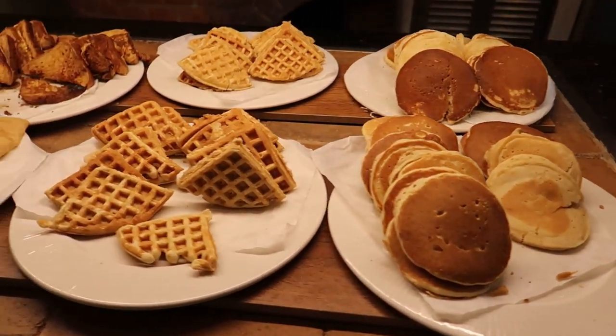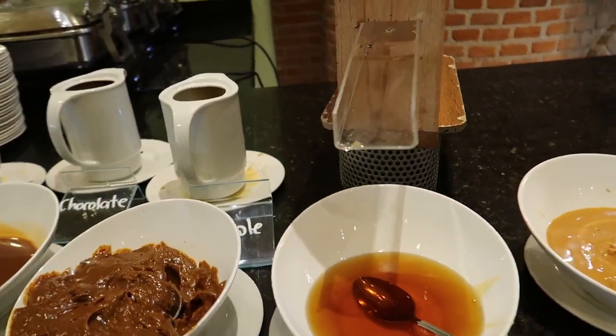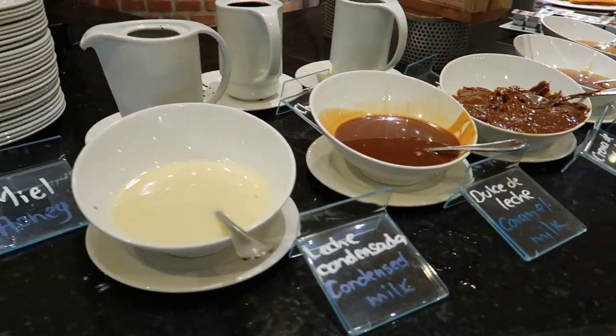Over here we have some pancakes and waffles, some crepes, churros, and French toast. Over here we have some peanut butters, some honey — the honey is coming fresh out of a honeycomb, which is really nice — and then some condensed milk and caramel milk.